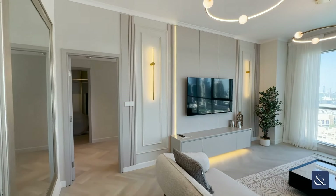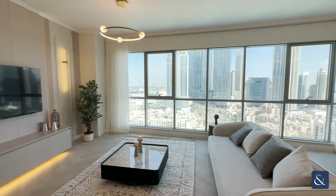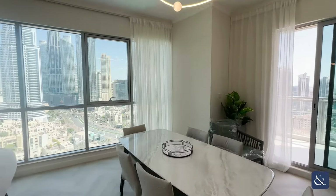Hi, this is Sarah from Allsop and Allsop. Today I'm showing you around this fully upgraded 2 plus study in the Residences.